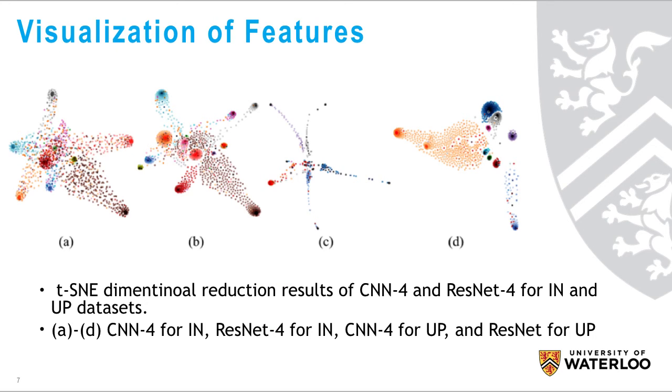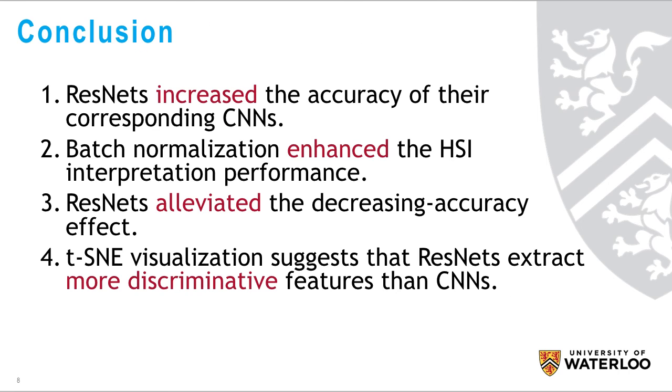In addition, the TISNI method reduces the dimensionalities of learned features. According to the visualization results, the features generated by ResNet appear to be more separable and aggregated than those of CNNs.